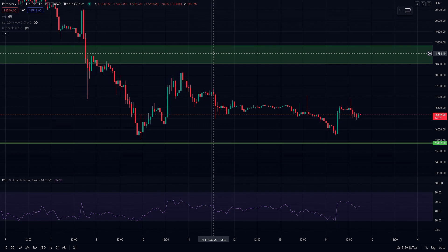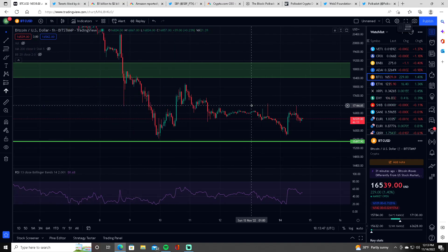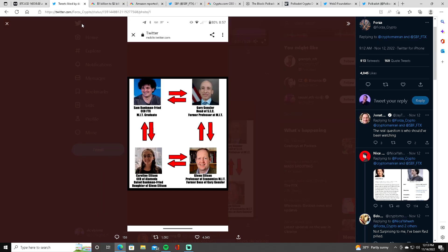Moving on to the overall crypto market today — it's not looking very good. About half are in the red and half are in the green. It's not looking that well overall.